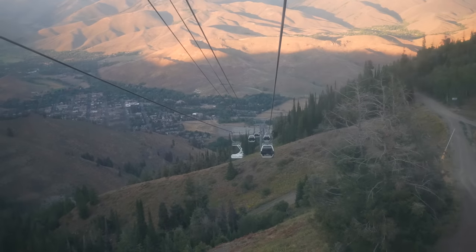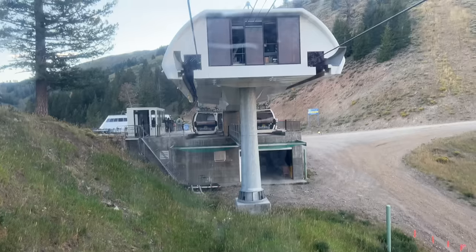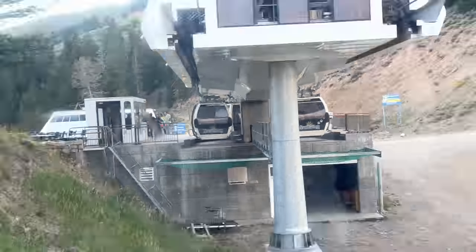I was up here earlier a couple hours ago, but now I'm up here again and it's sunset, and it is absolutely beautiful. The weather is perfect — we've got that nice, cool, crisp temperature. The gondola stopped — what happened? The gondola stopped.